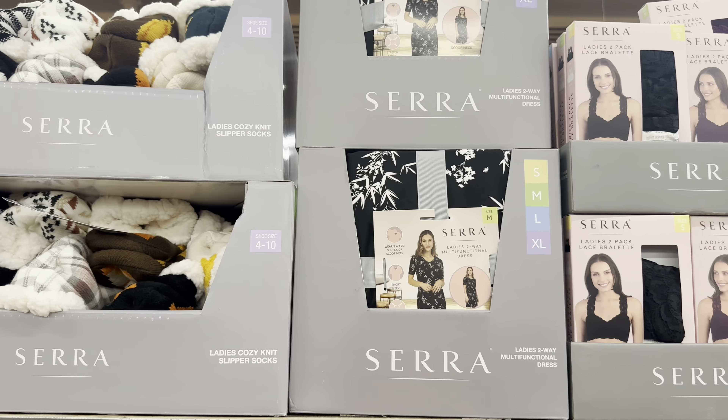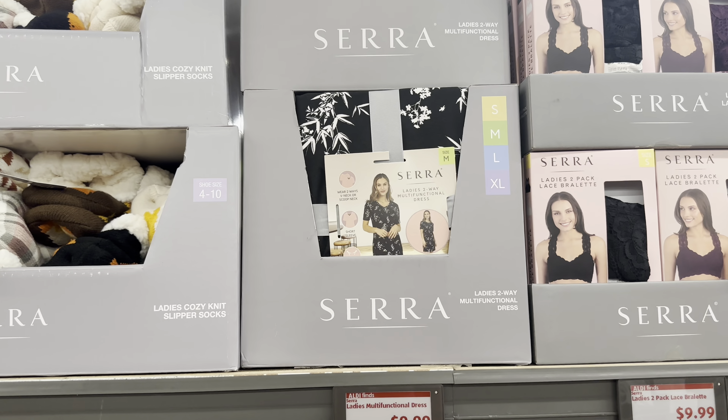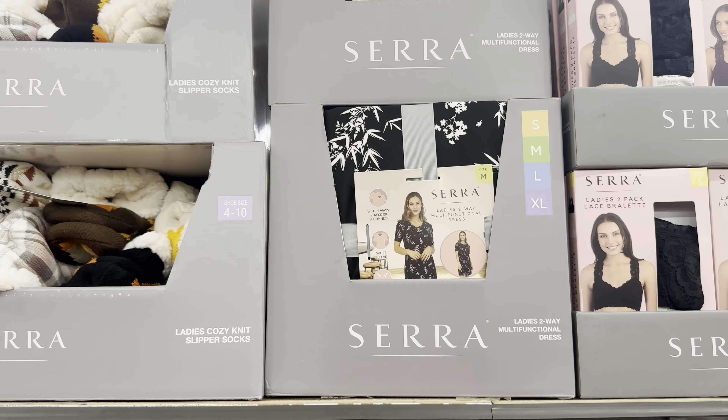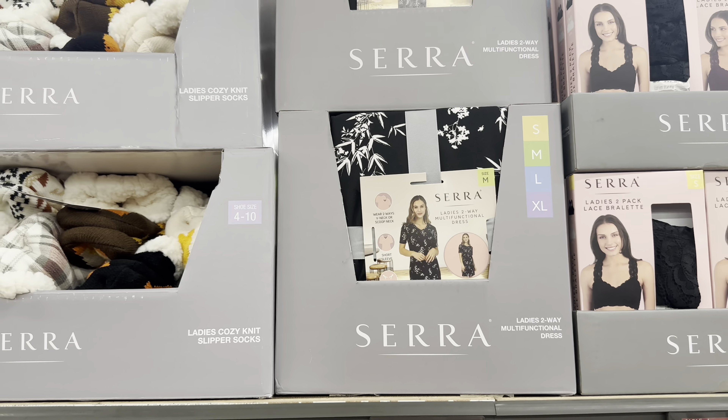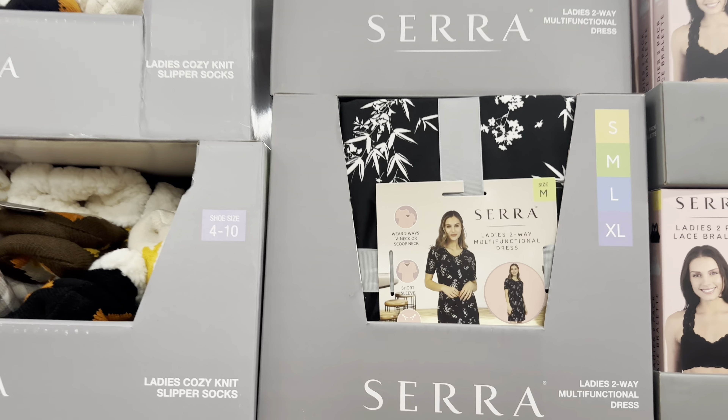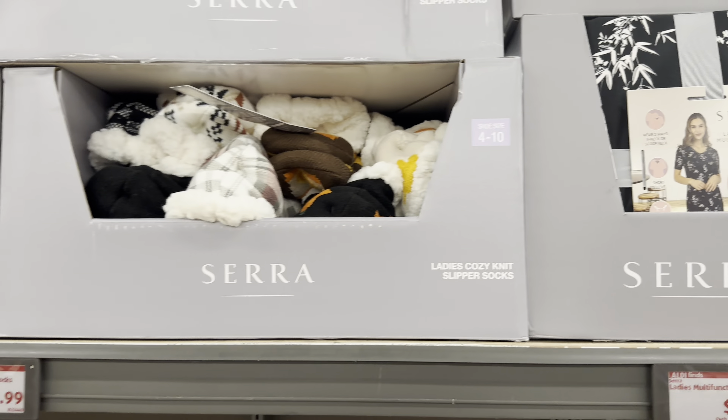The two-way functional dresses are $10, coming in sizes small through extra large. They can be worn two ways - V-neck or scoop neck - and they are short sleeve.